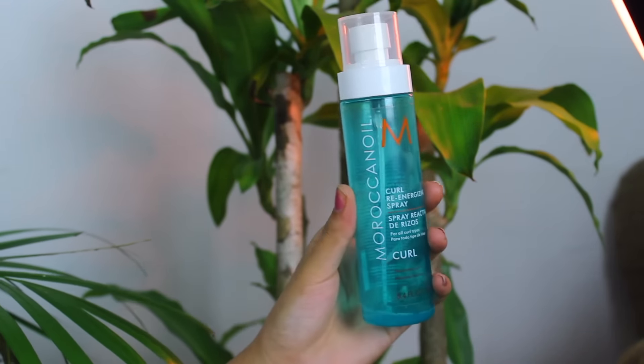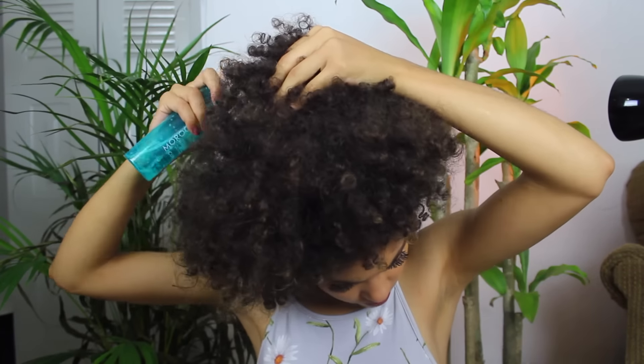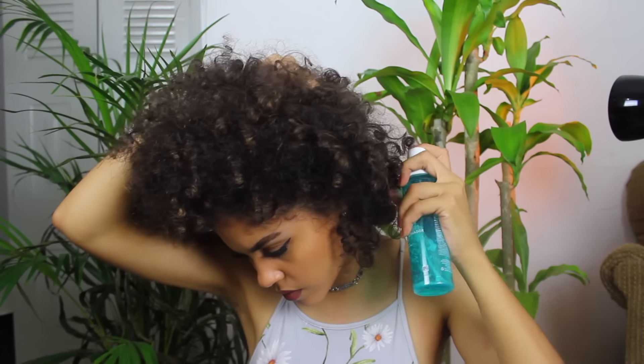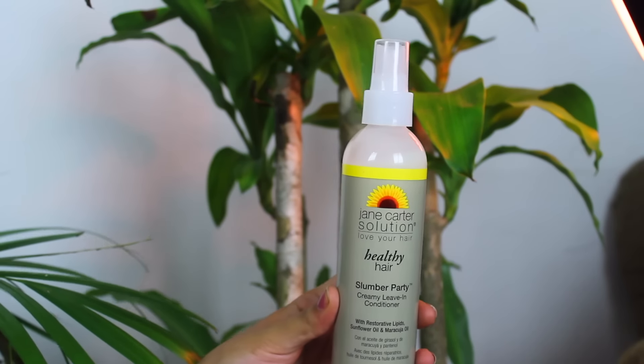I still have a little bit left, but this is basically the refresher spray. What I loved about it is that it was like putting the Garnier Fructis smoothing milk in spray form — I would just put it all around the flat parts and it would literally reactivate the curls.